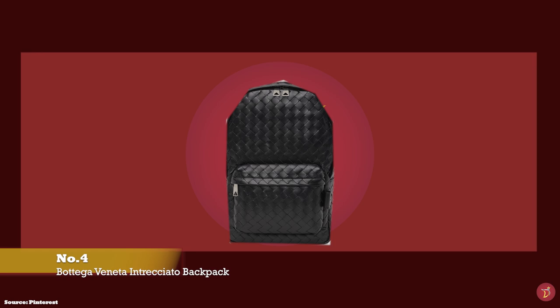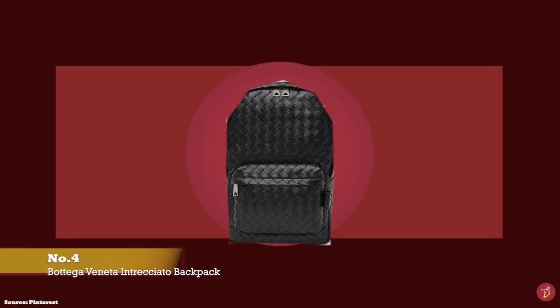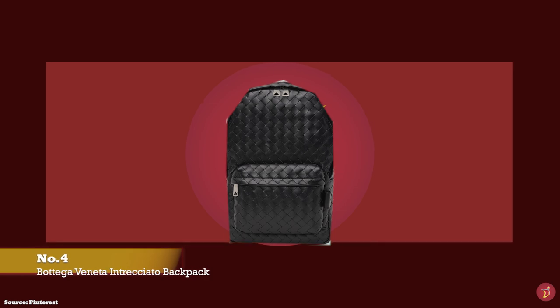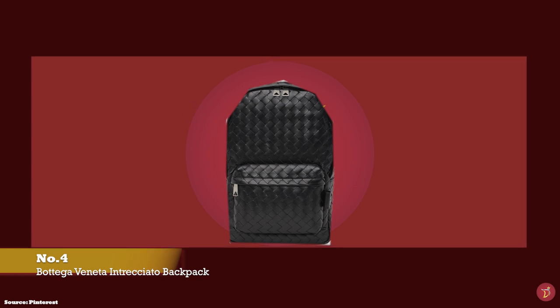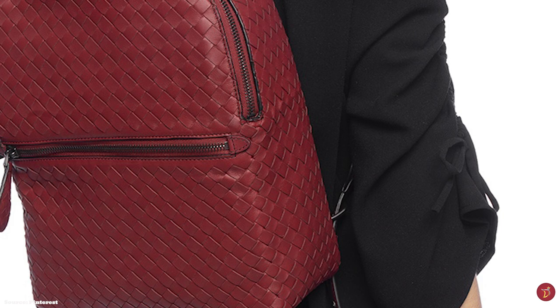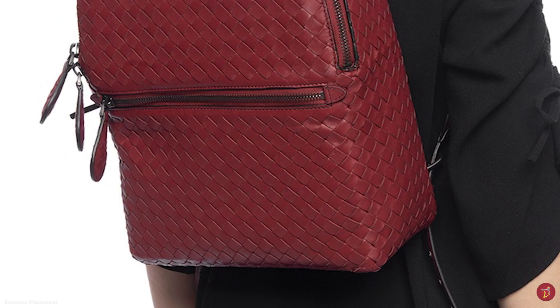At number four, we have the Bottega Veneta Backpack in the original Intrecciato Weave. It beautifully showcases Bottega Veneta's premium craftsmanship and leather standards. The backpack is typically hand-woven from 100% calfskin leather in Bottega Veneta's iconic Intrecciato Weave, where strips of leather are hand-woven together in a wicker basket style — a pattern developed in the 1960s to strengthen leather goods.